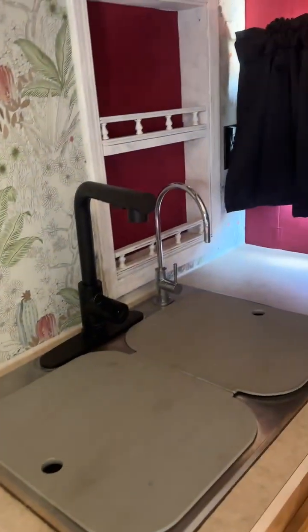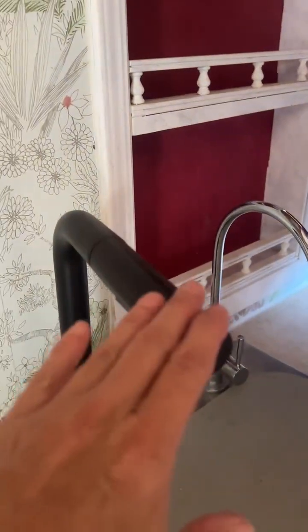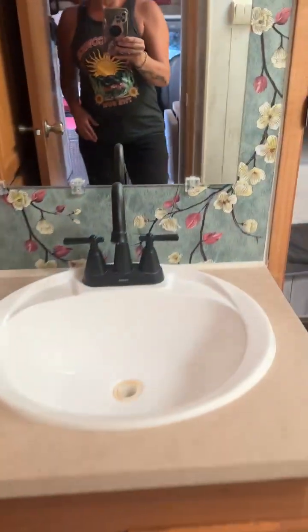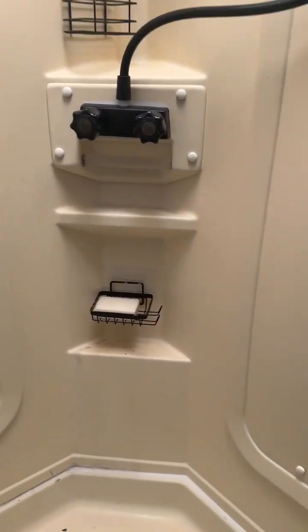This counter comes up — this is a new water filter system. There's a new faucet. This is a composting toilet, so it doubles your water capacity. It's great for boondocking.